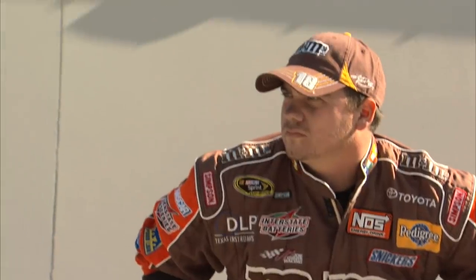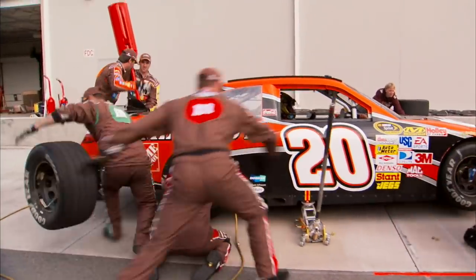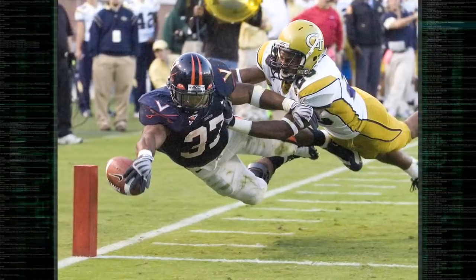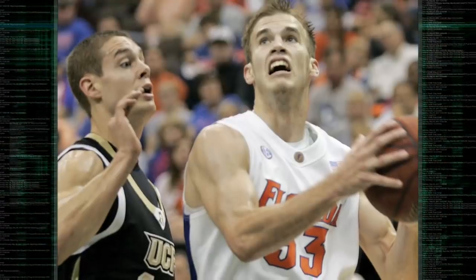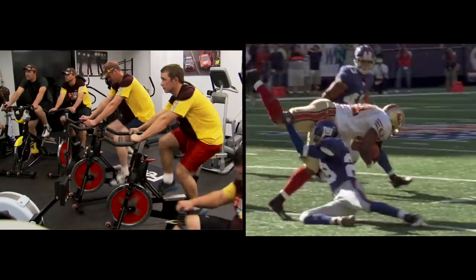Nowadays, the guys in the pits aren't your average grease monkeys. They've evolved into finely-tuned athletes plucked from the ranks of elite college sports, and they prepare for races like a team in any other professional sport.